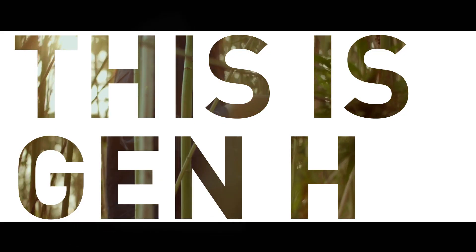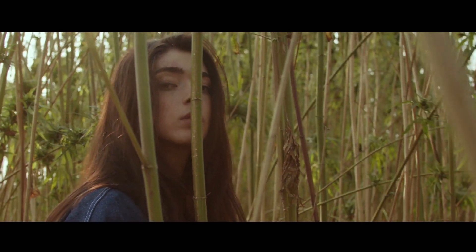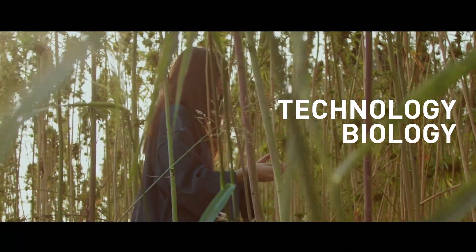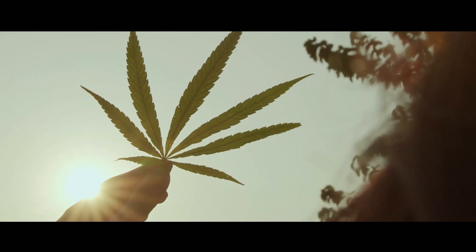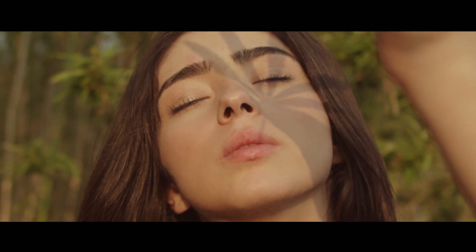This is Gen H. It's the brand new outcome of technology, biology and mostly nature. In other words, a combination of our latest technique and the oldest fibre used by mankind.